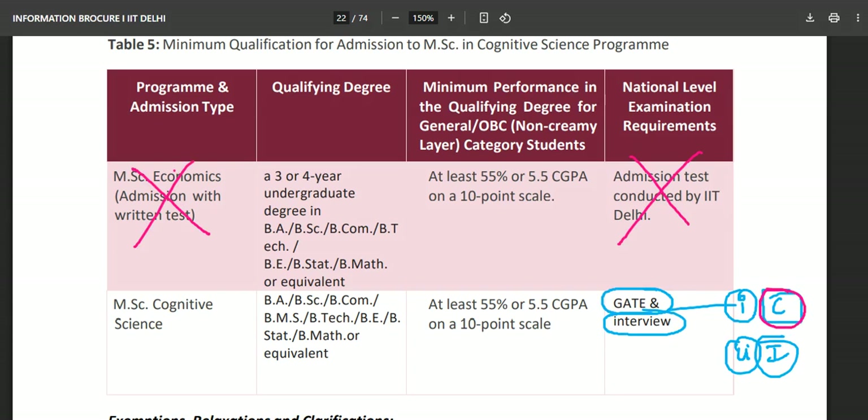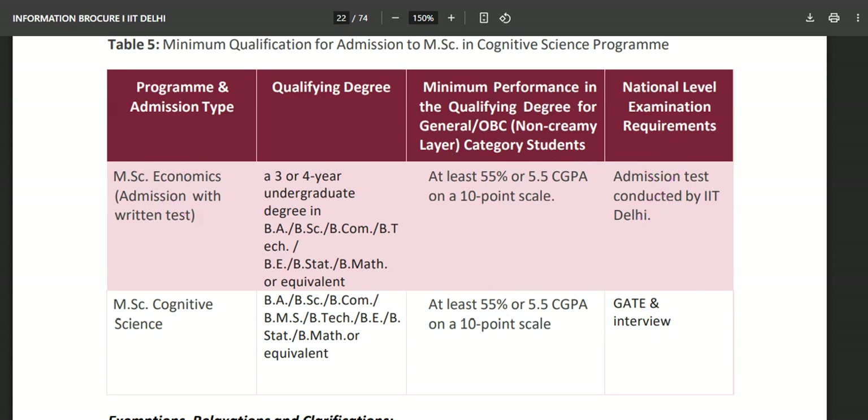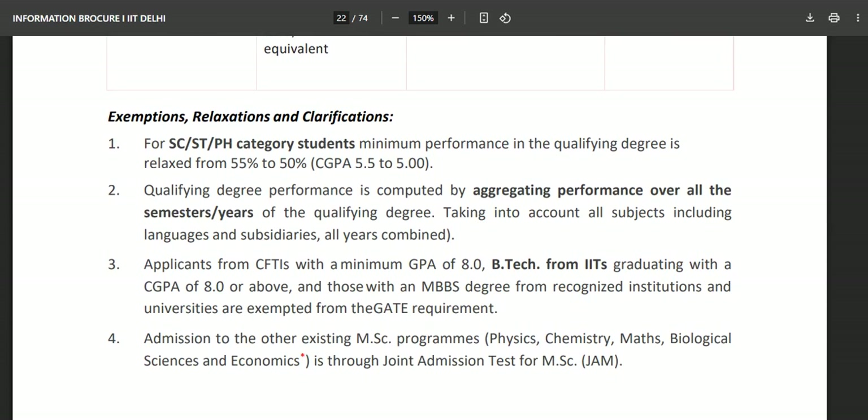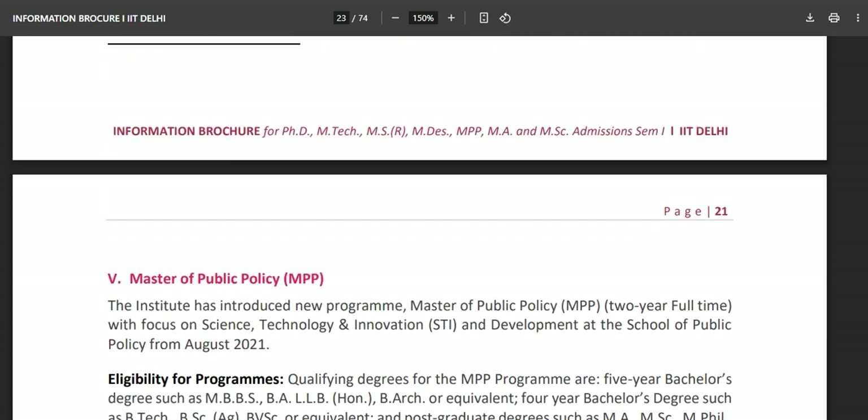Confidence is the most important thing in the interview — even if you don't know everything, speak with confidence. The minimum requirement is at least 55% or 5.5 CGPA for General and OBC Non-Creamy Layer candidates. For SC/ST candidates, there is a relaxation from 55% to 50%. Qualifying degree performance is computed by aggregating performance over all semesters, including languages and subsidiary subjects across all years combined.